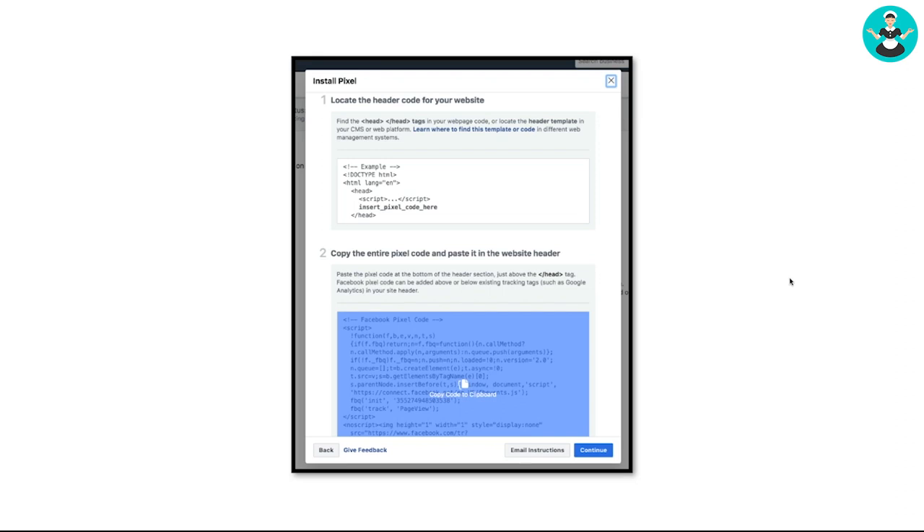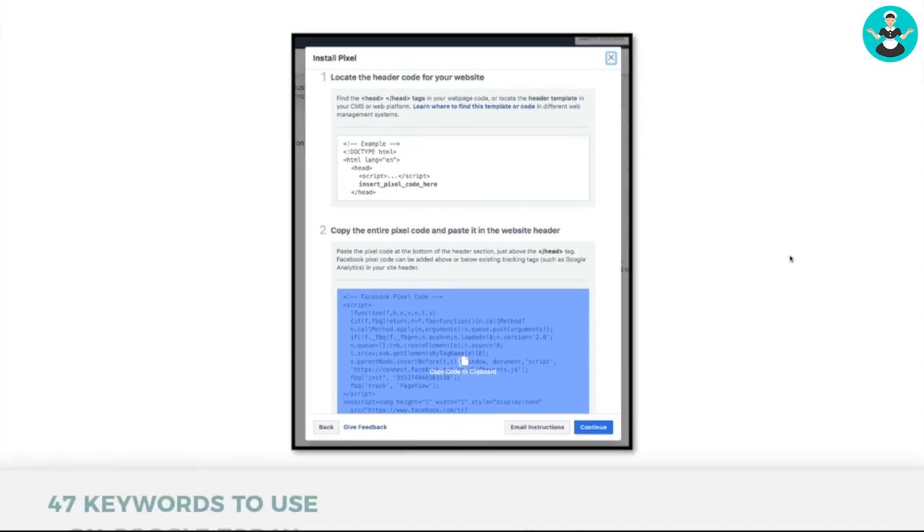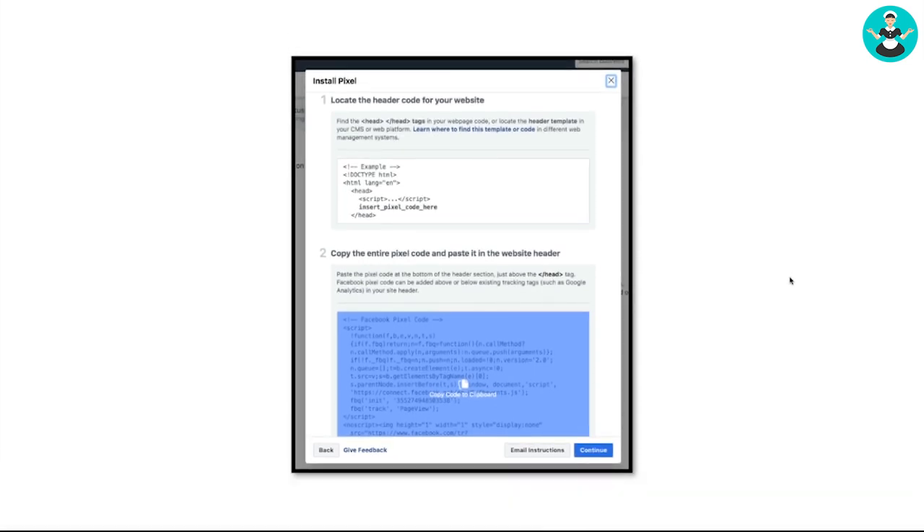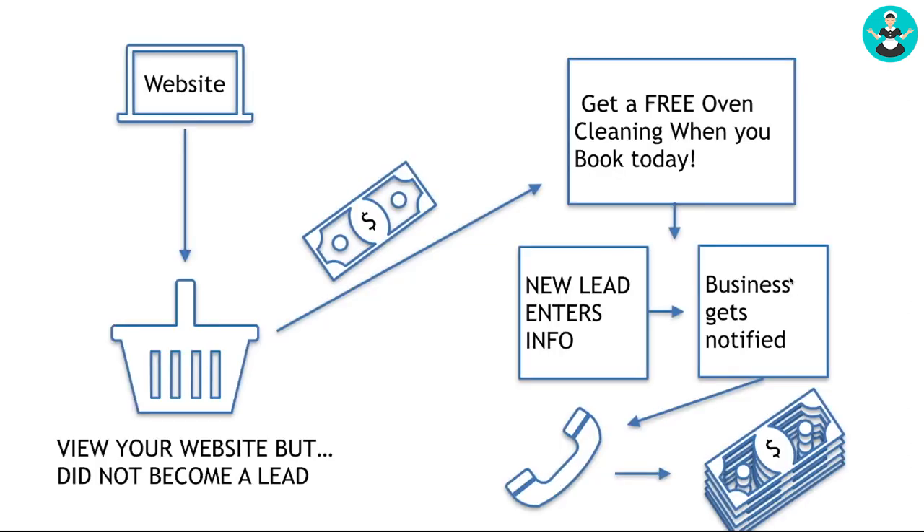You will copy this Facebook pixel code that you see right here and put it into the header tag of your website. Once you do that, anybody who views your website will get retargeted. Then in your Business Manager account, you'll be able to grab an audience of people who have visited your website but did not submit a lead form — so you can retarget people who were interested but didn't take the first step yet, and get them to take that step with your business.